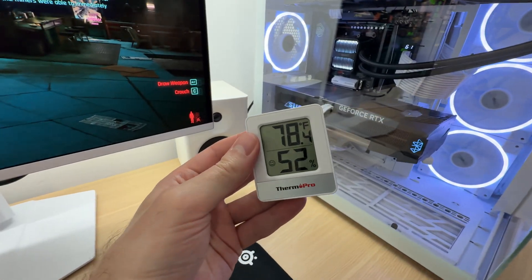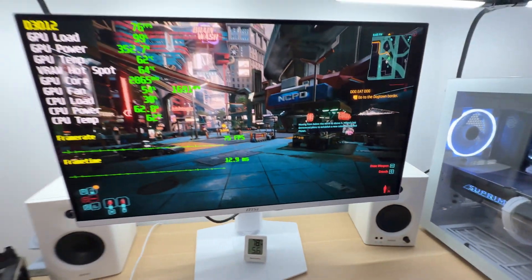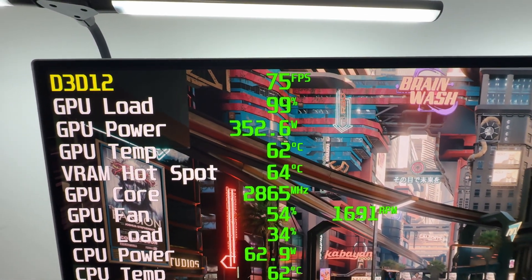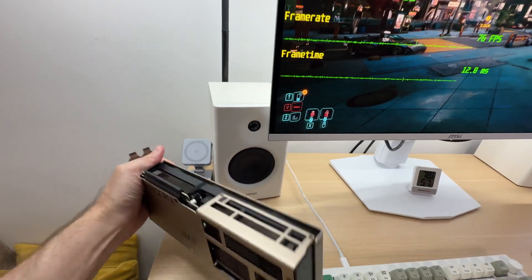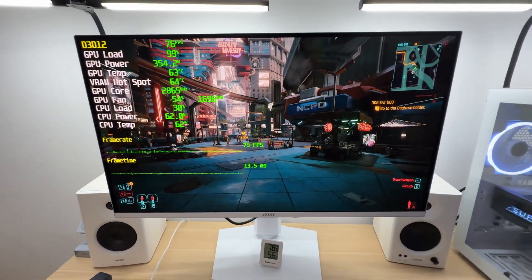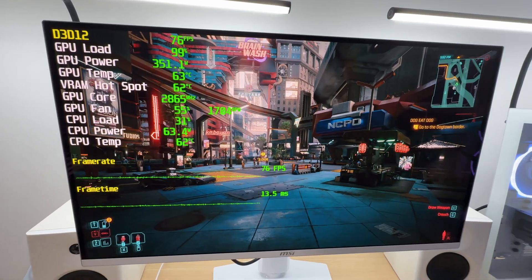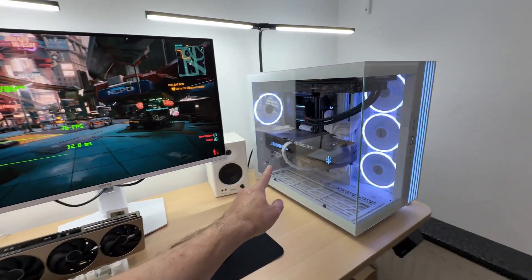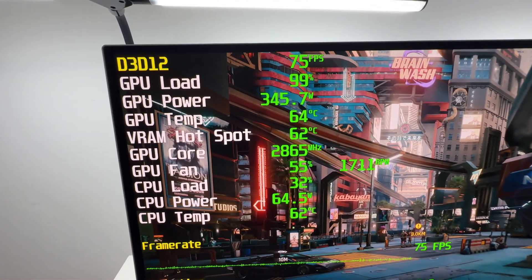The room temperature is just below 79 degrees Fahrenheit — almost 26 degrees Celsius. In terms of performance, we are getting 75 to 76 FPS. That is around four to five percent higher performance compared to what we were getting on the Inspire 3X RTX 5080. Is that a huge performance leap? No, it's not huge, but quite significant nonetheless. However, the performance difference alone does not justify the high price premium on the Supreme version.